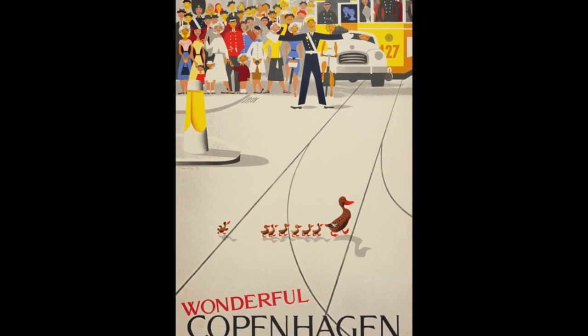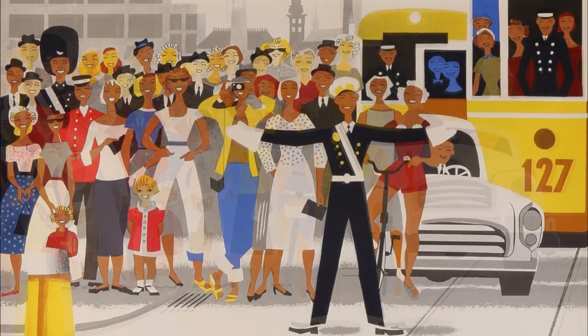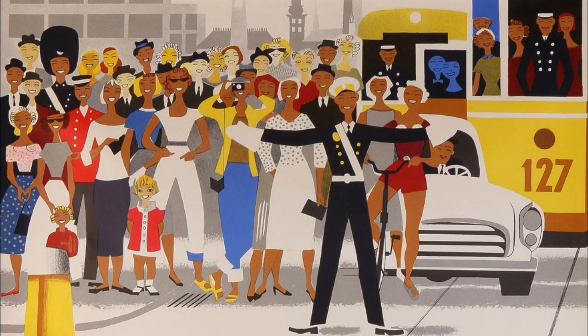Over time, the poster has been reprinted with subtle alterations. Later prints reveal a slightly different crowd depiction, with changes in clothing, colors, and even the positioning of the characters. The woman initially wearing a white skirt and jacket now dons white trousers and a top. The car and the people have also undergone modifications, adding unique elements to each iteration.